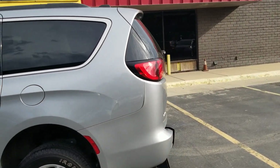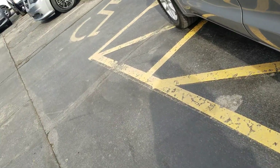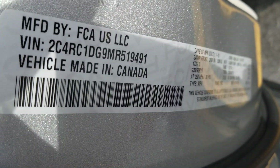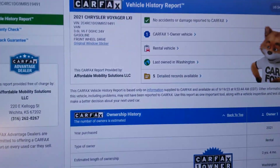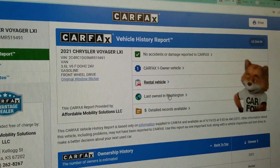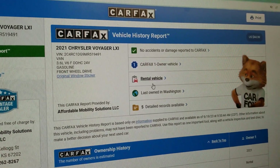One thing I'll always do is show you the VIN number. No matter who you buy from, get a video — not a picture — a video of the VIN number. These are hard to duplicate, which means the vehicle is here in my possession. This is not some internet scam. On a Carfax report for every one of our vehicles, you can see just one owner, no accidents or damage, and it was last owned as a rental vehicle.